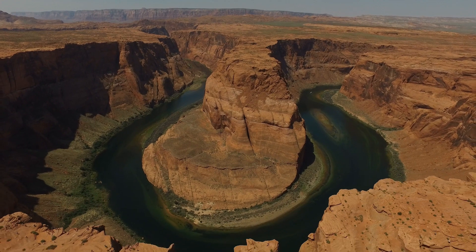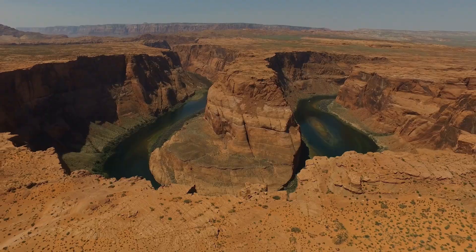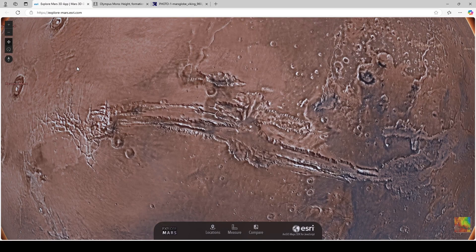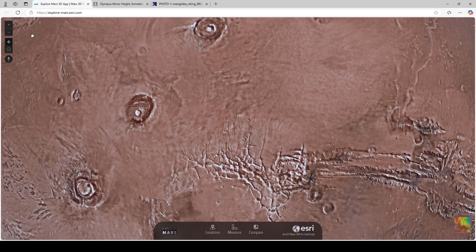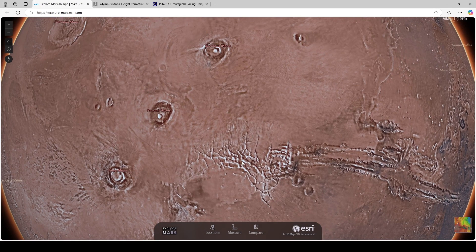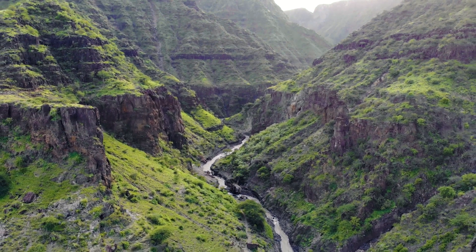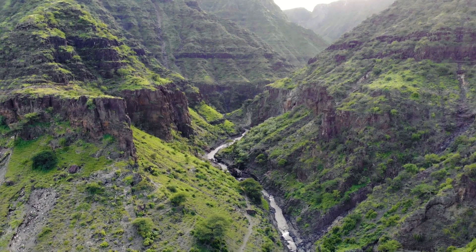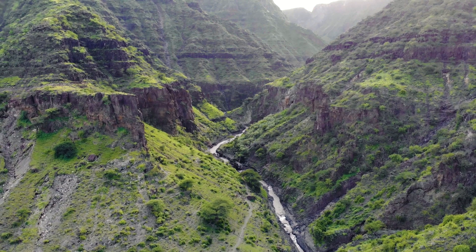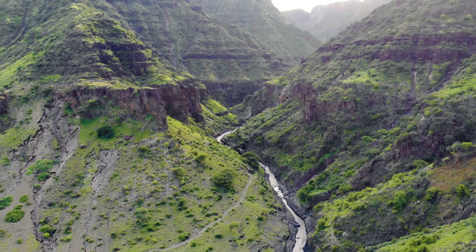If Valles Marineris were on Earth, it would basically slice the entirety of North America in half. Scientists believe it was formed by the crustal stresses that occurred during the rise of the Tharsis volcanic region — all those volcanoes rising and pulling and stretching on the crust, causing this great rift to rip open. Additionally, ancient floods, landslides, wind erosion, and other processes have helped shape its complex structure over millions of years.